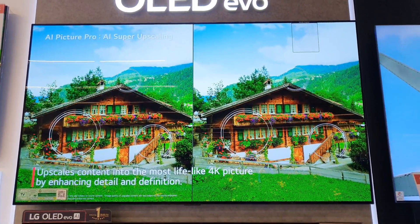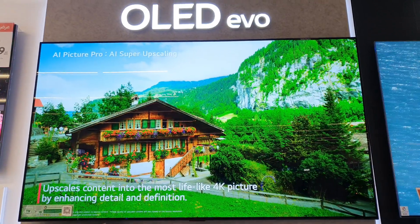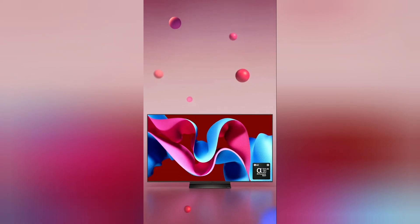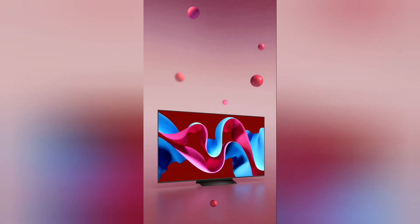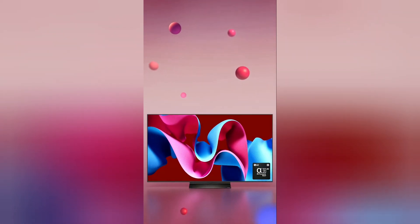LG OLED evo AI C4 4K Smart TV, 83-inches, 2024. A masterpiece perfected by time-honed expertise. Years of commitment to innovation can't be imitated overnight. The world-leading OLED's uniquely tailored alpha chipset elevates the viewing experience to new heights.